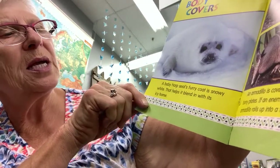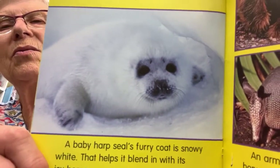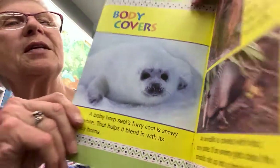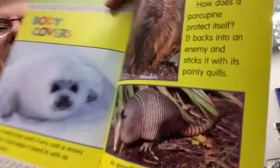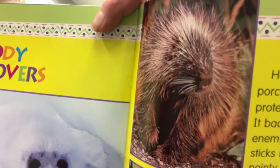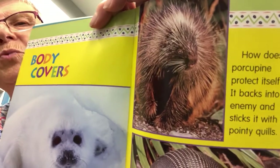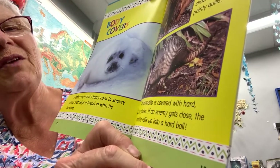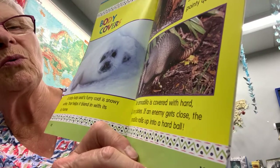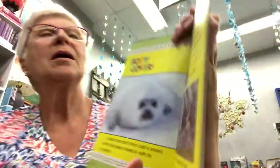A baby harp seal's furry coat is snowy white, which helps it blend in with its icy home — in other words, it's camouflaged, so its enemies can't find it. A porcupine protects itself by backing into an enemy and sticking it with its pointy quills, which are very difficult to remove because each one has a barb on the end. An armadillo is covered with hard bony plates, and if an enemy gets close, it rolls up into a hard ball to protect itself from predators.